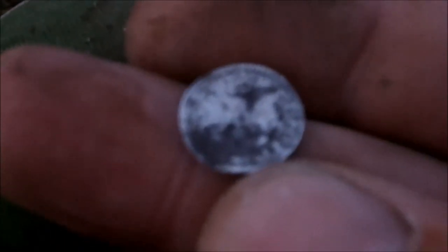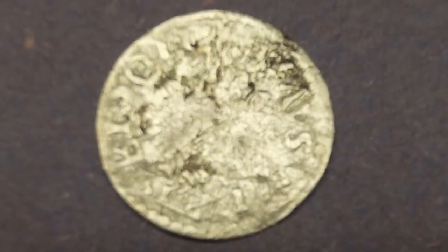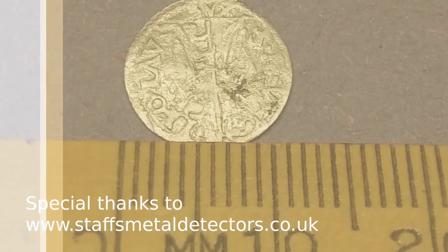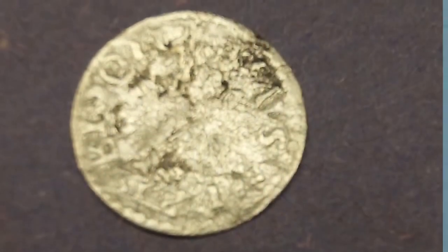Well, here's my next find — it's nearly dark. Something was telling me to come back up to this field because tomorrow it's going to be seeding and then it'll be out of bounds for ages. I found a silver — I don't know what it is though, it's tiny. It's on my index finger. Pretty sure it's hammered, could be wrong. Here's our next one.